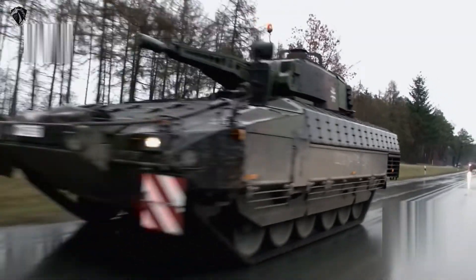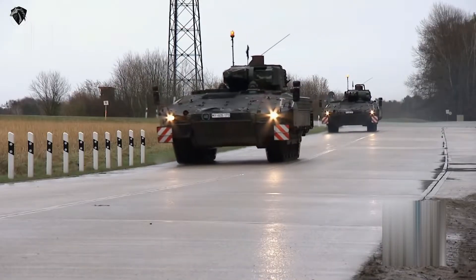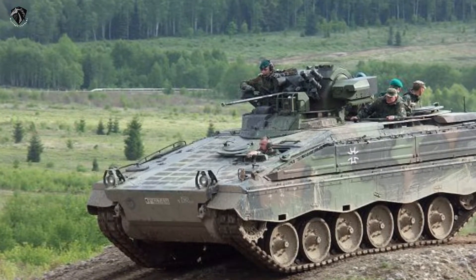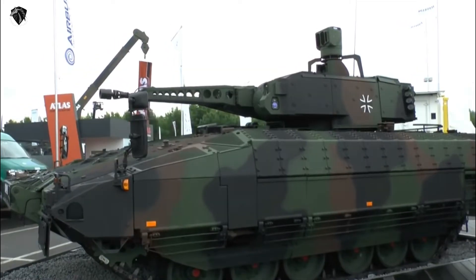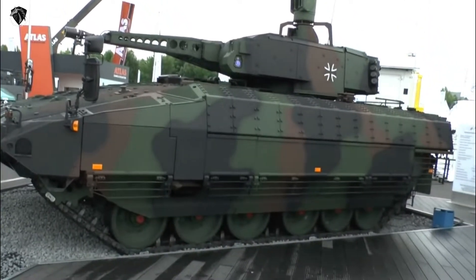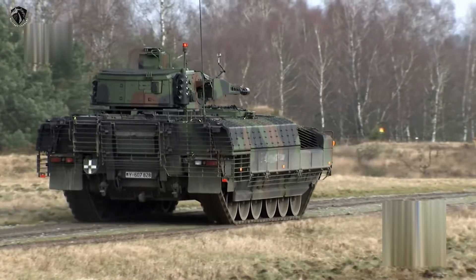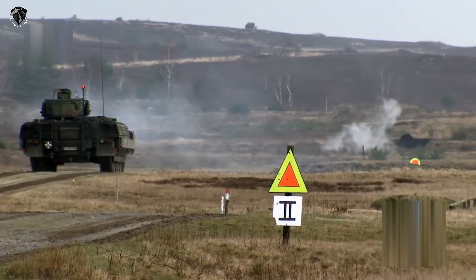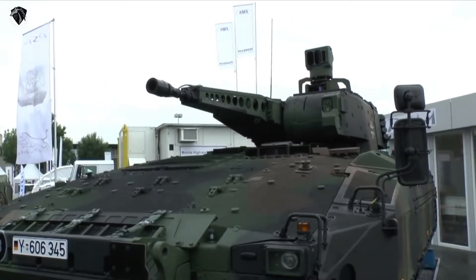The new Puma Infantry Fighting Vehicle (IFV) was jointly developed by Krauss-Maffei Wegmann and Rheinmetall in Germany to replace the aging Marder I IFV, which is now over 30 years old. Five pre-production vehicles were delivered in 2004, and the Puma successfully passed numerous trials and tests. First production Puma IFVs were delivered to the German Army in 2015.